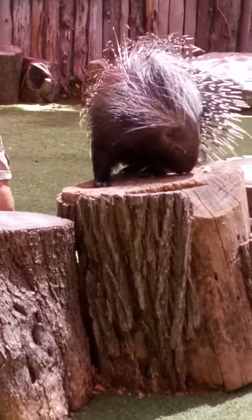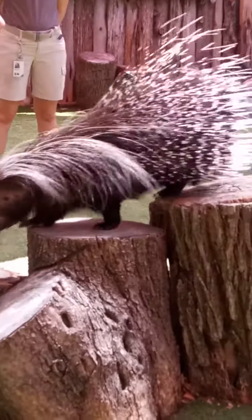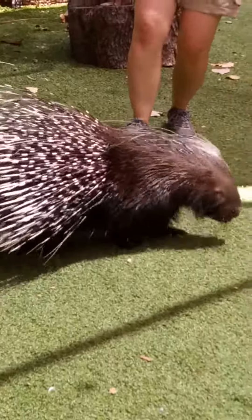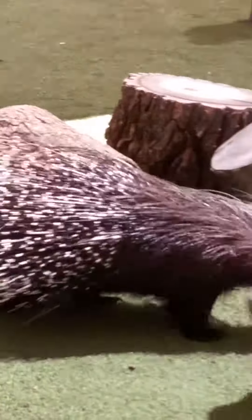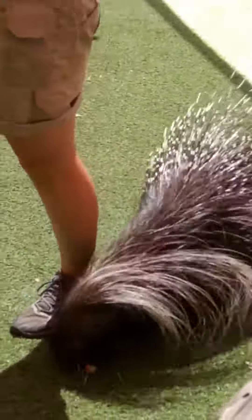Do we have an animal here in Texas who uses a similar warning? A rattlesnake. If you're walking out in nature and you come across a rattlesnake and it is rattling its tail at you, is it a good idea to snap a selfie? No. Exactly. Listen to what that animal is telling you — it's warning you to stay away. For your own safety, listen to what he's telling you. So we recognize that as a warning too.